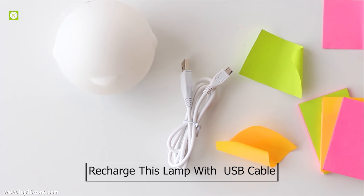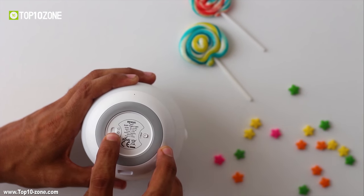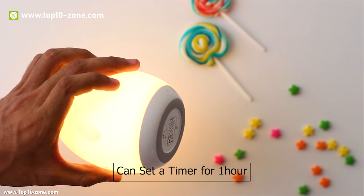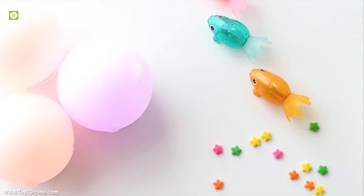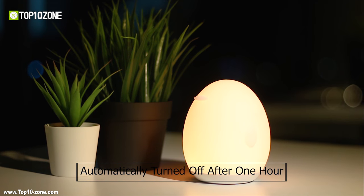You can simply recharge this lamp with a USB cable. There are two buttons at the bottom — with one, you can turn it on or off and activate color-changing mode, and with the other, you can set a timer for 1 hour. So you don't have to worry if you fall asleep with the lamp on; it will automatically turn off after 1 hour.